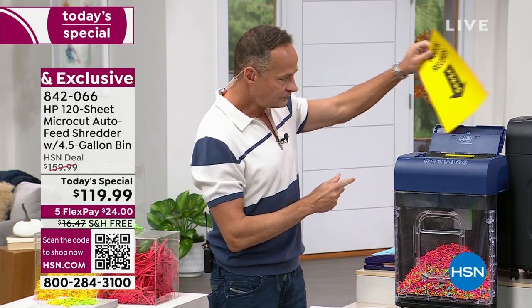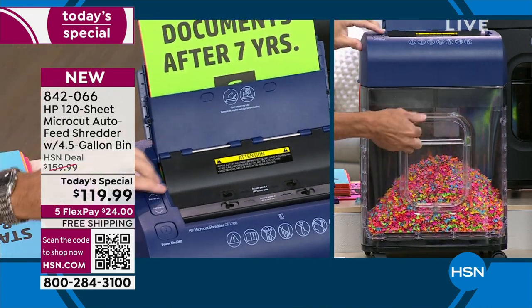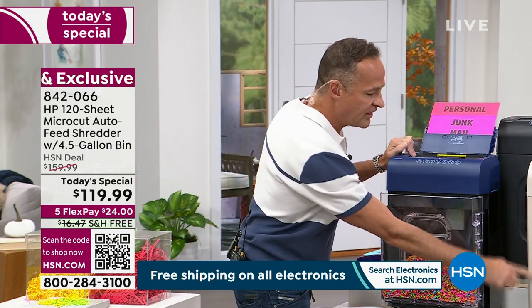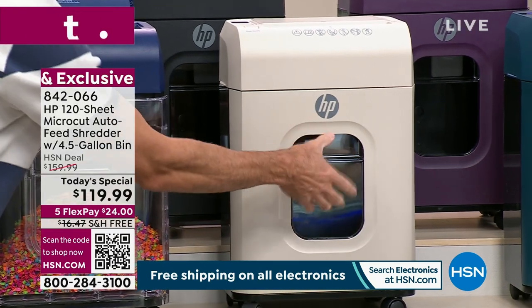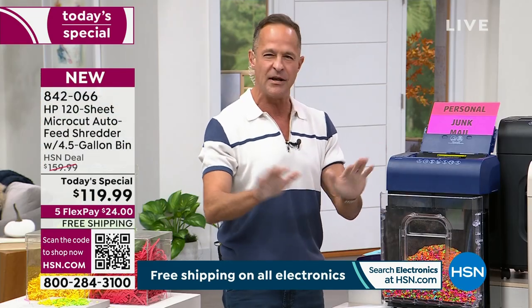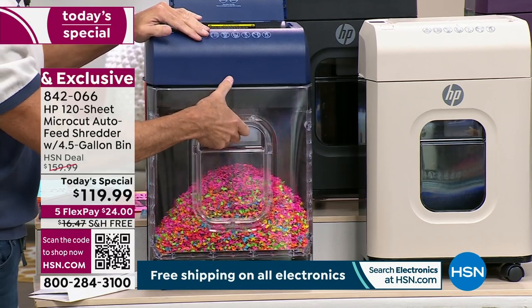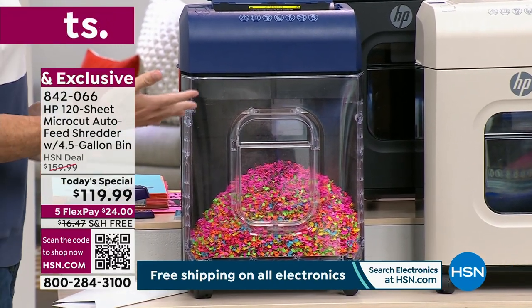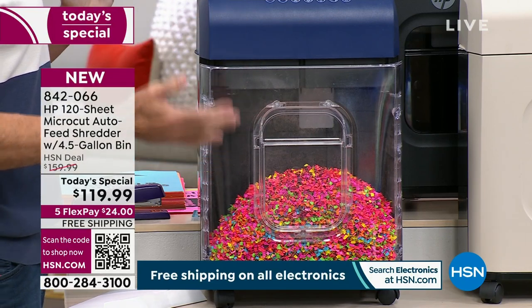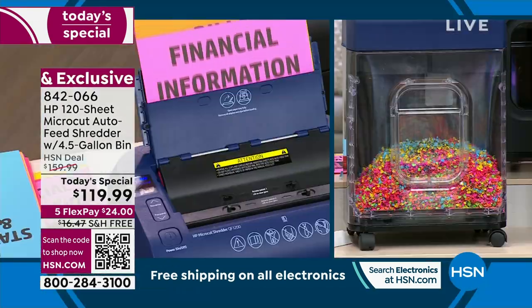Here's another feature I really like — it's very safe to use. When you pull out the bin, the shredding stops automatically. If you have a pet or a kid — I have a five-year-old — there's nothing to worry about because that safety feature is built in, just like the thermal overload feature is built in so it can't overheat. Everything has been thought of to make this simple and incredibly efficient.